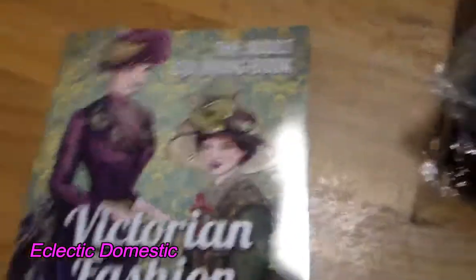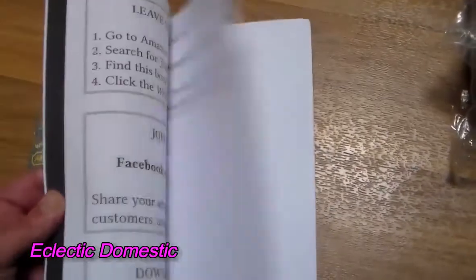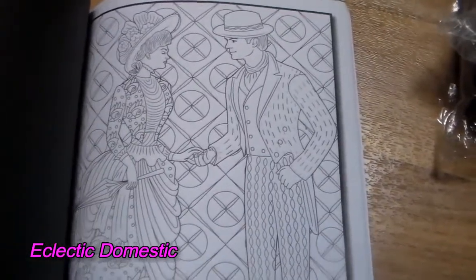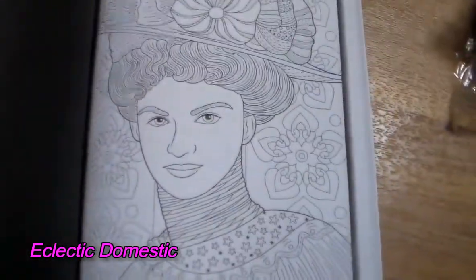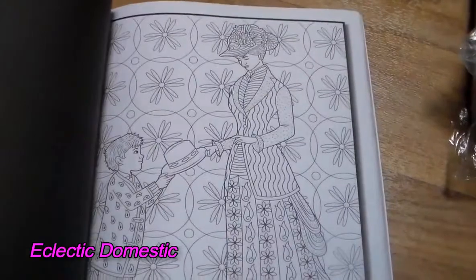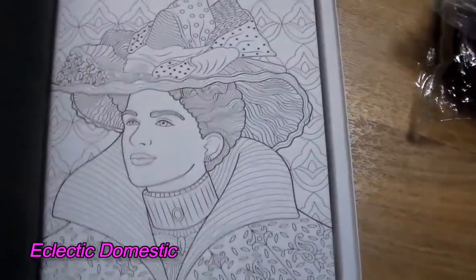The last Jade Summer book is Victorian Fashion. Like the others, it was on sale for around five bucks. It's more of the Pride and Prejudice, Jane Austen, Emma, Mansfield Park kind of fashion and clothing scenes. This one is going to be very intricate — look at the little details on the dresses. You can make it as detailed as you want.